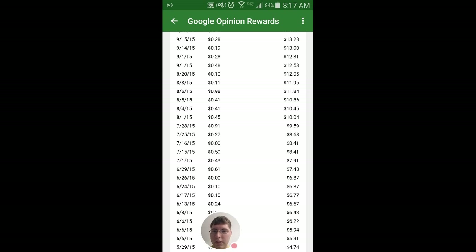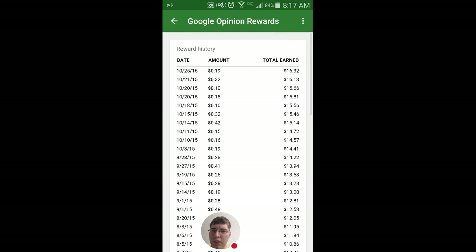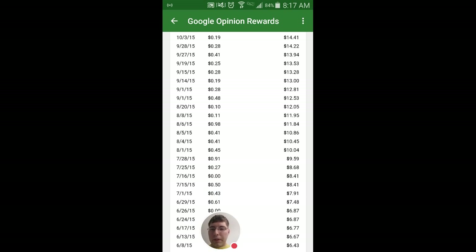I know I have some — there's a $0.98 one here. So on average you're probably making per survey right around $0.15 and up. They come in once a week, twice a week or so — kind of depends.